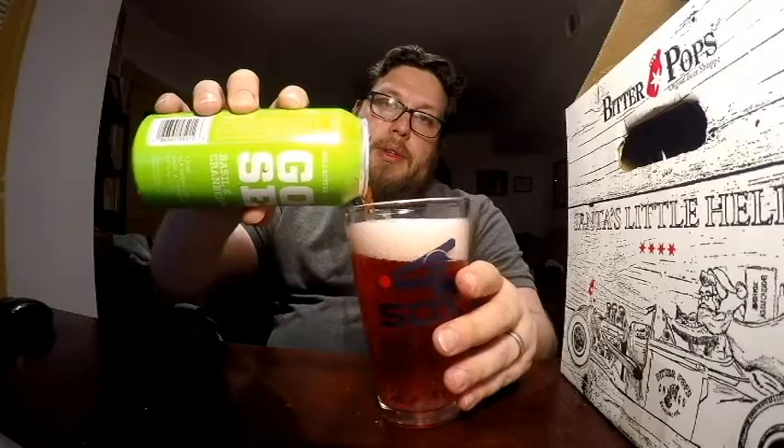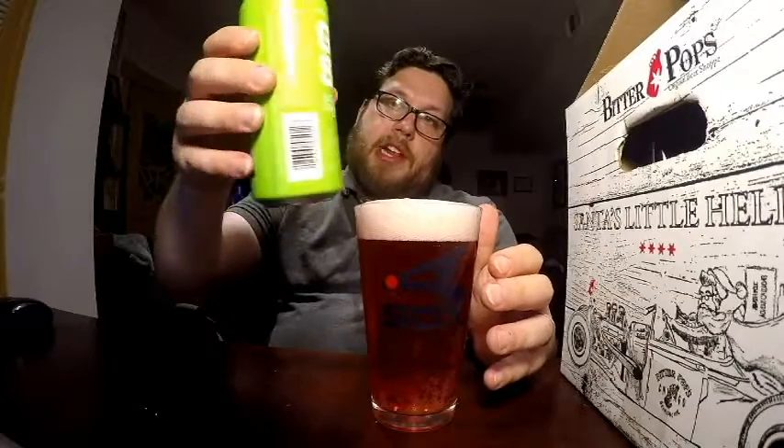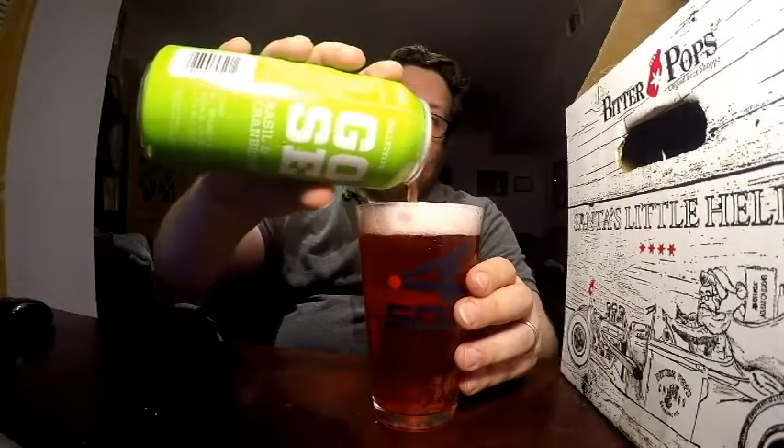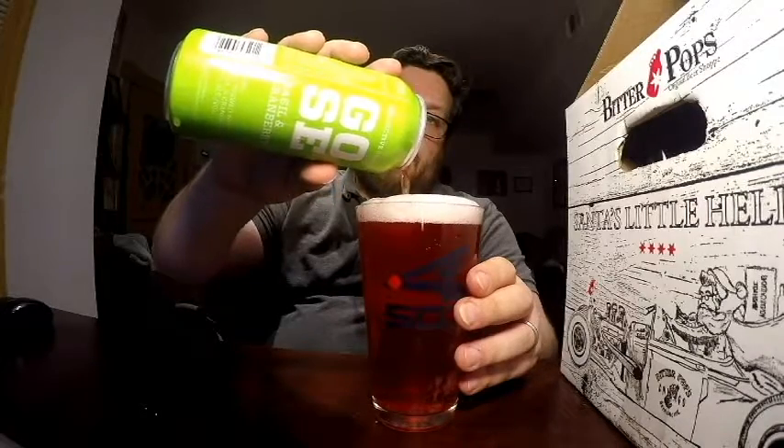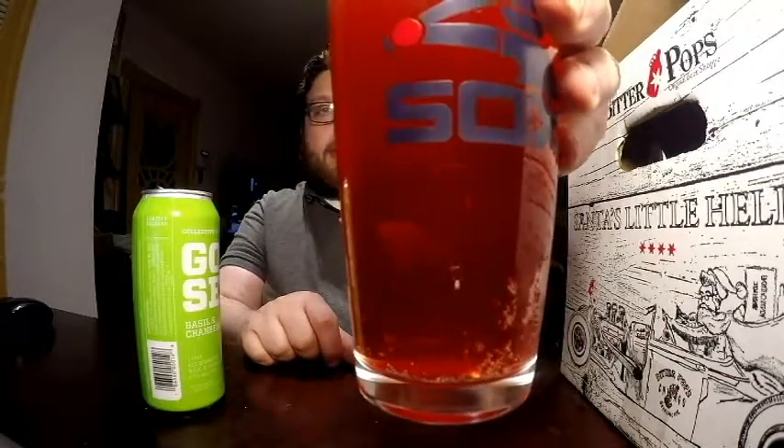I'm not sure if any of you are fans of sour beers, but I am. Let's go ahead and give it a pour. I think this can might have too much in it — I might not be able to pour the whole thing. It's a pint glass, so can I get it all in there? Let's not try. Look at that color.